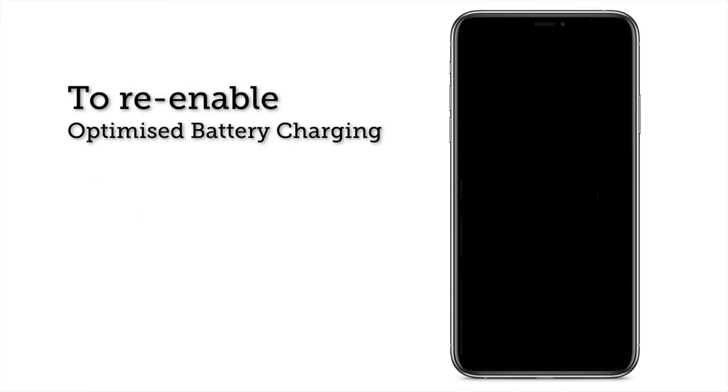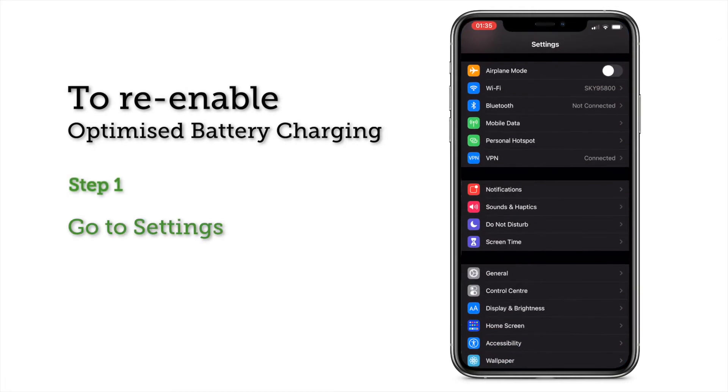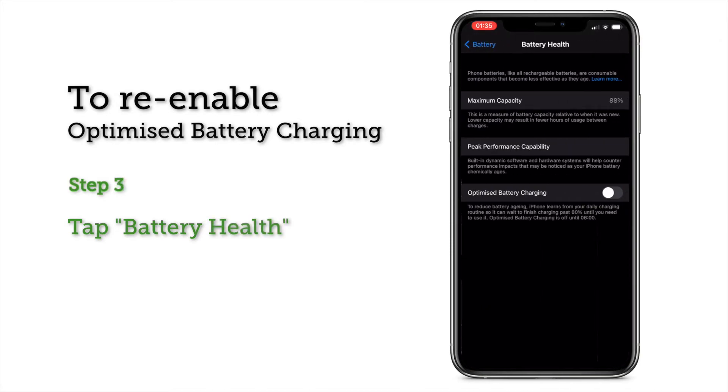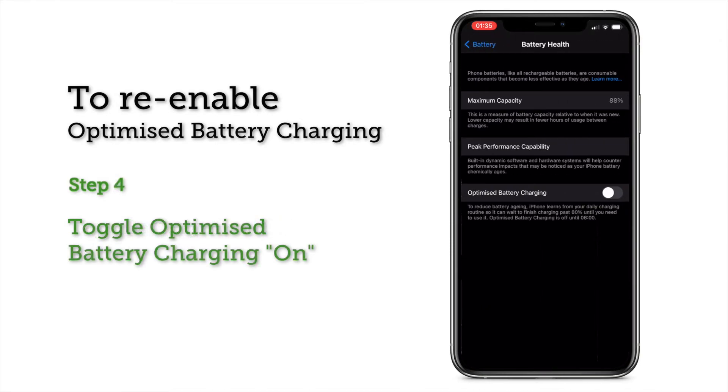To re-enable optimized battery charging and minimize battery degradation, go to Settings, scroll down and tap on Battery, then tap on Battery Health and there you can turn on optimized battery charging.